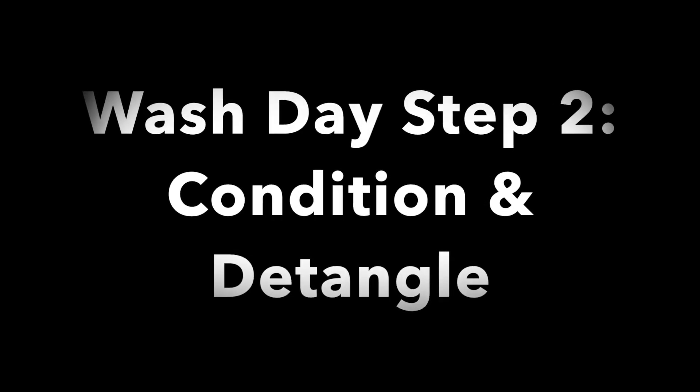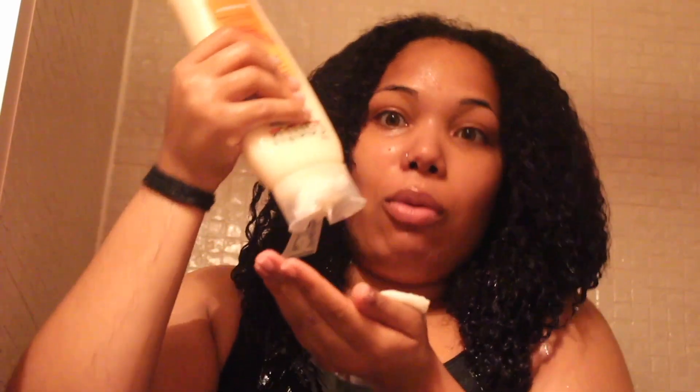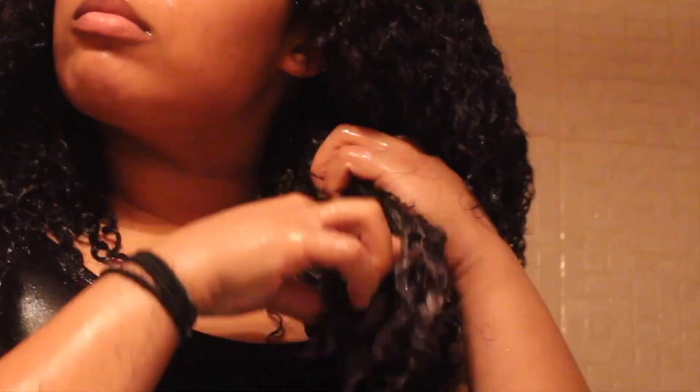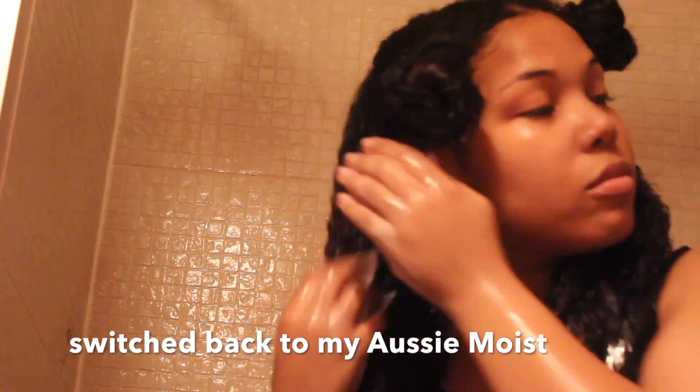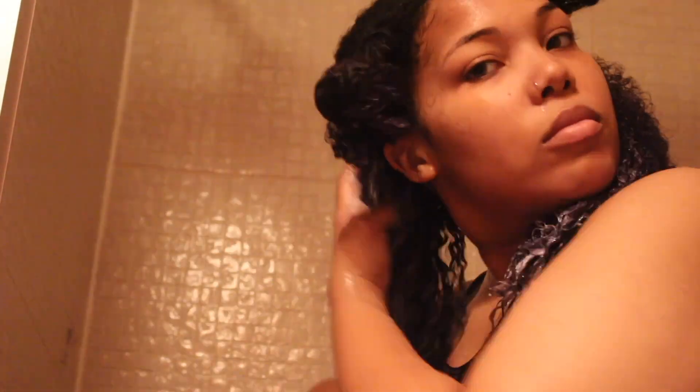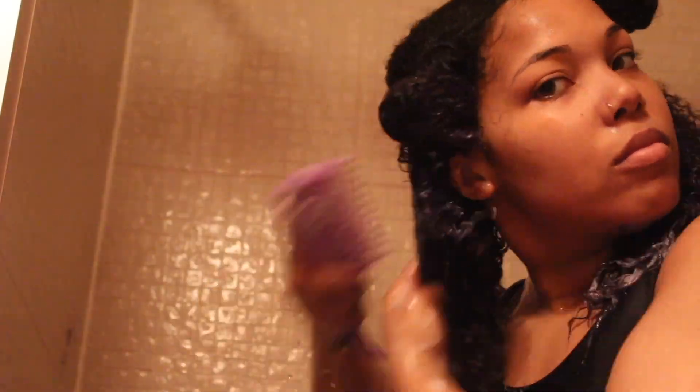The conditioner, on the other hand, I was not a big fan of. I found that I had to keep applying a ton just to get it to coat my hair, and even then I didn't feel like the slip was what I was used to. So eventually I went back to my old trusty faithful Aussie Moist and it got the job done. After thoroughly finger detangling, I went in with my wide-tooth comb, then rinsed out all that conditioner, and I was ready for my Natural Club Avocado Deep Conditioner.